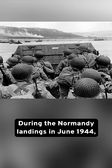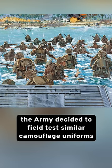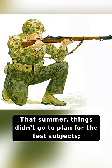As it turns out, they were. During the Normandy landings in June 1944, the Army decided to field test similar camouflage uniforms in three separate American divisions. That summer, things didn't go to plan for the test subjects.